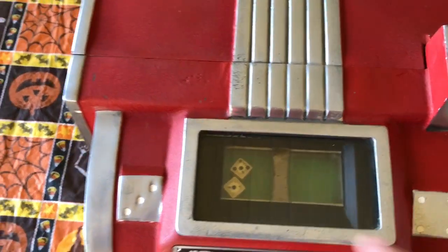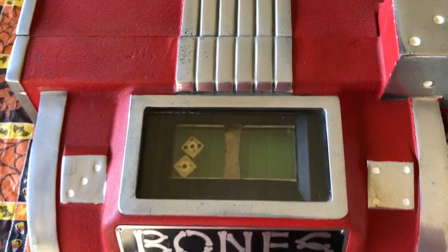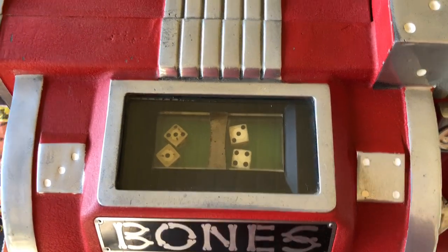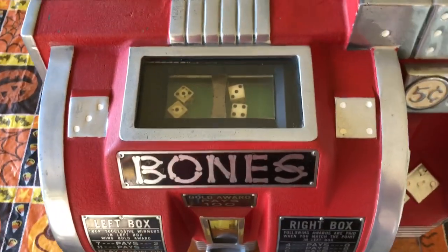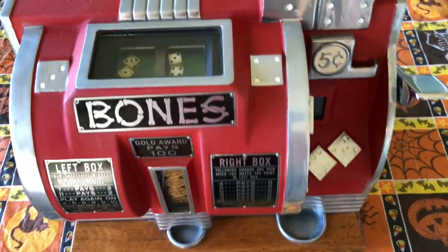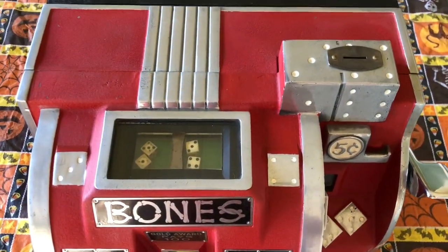So now we hit a four on the left-hand side, which means we play again. We don't have to put any money in, we just continue to roll, and unfortunately that roll we threw a seven — so we're done. So again, the Buckley Bones dice gambling machine from the mid-1930s. On the right-hand side, when we go, we'll have four on the right-hand side.